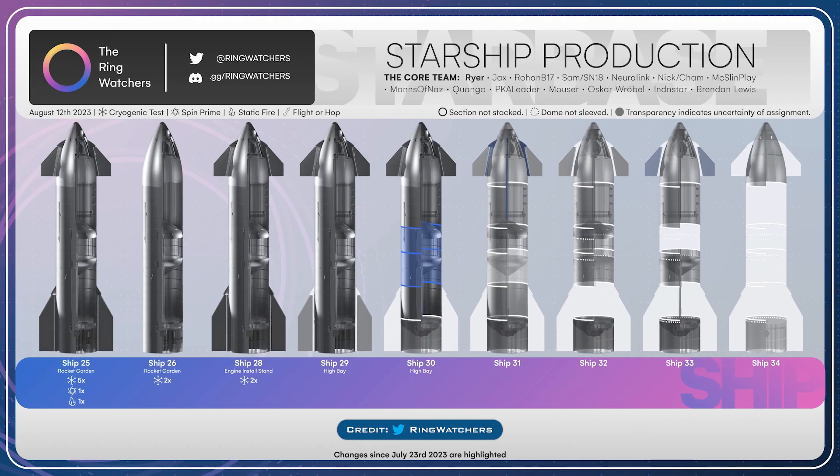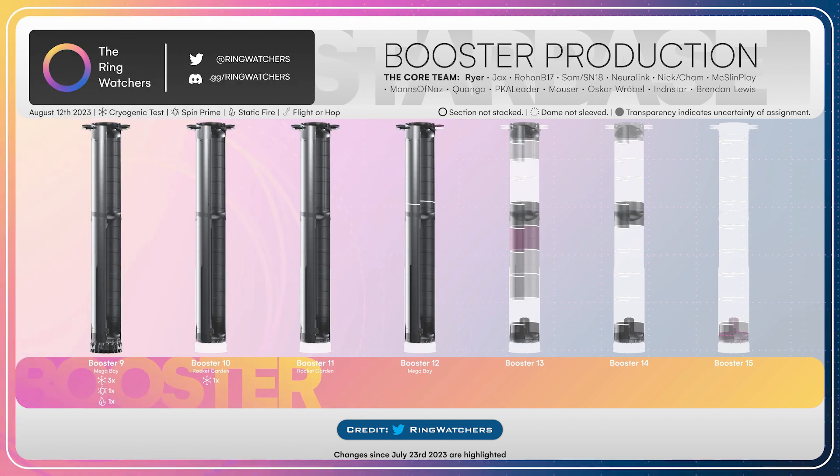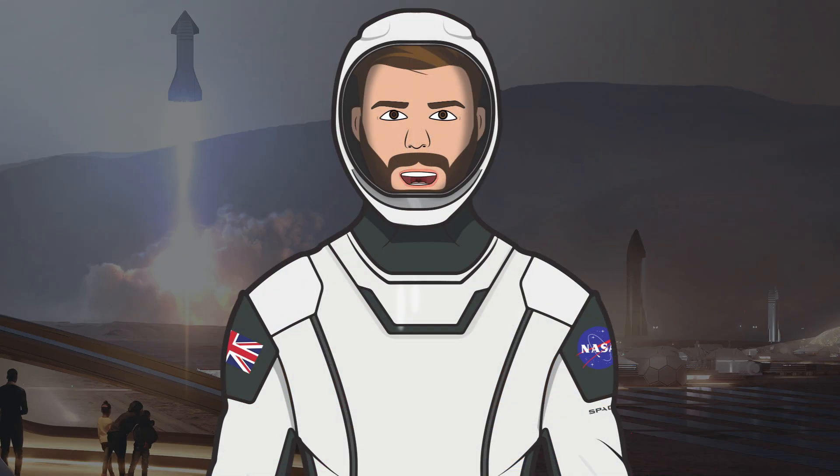To finish up the video today, we have a couple of updated production diagrams, starting with the Starship production diagram thanks to the Ring Watchers, and of course there is also an updated booster production diagram to take a look at as well. As always, I have to say thanks to Sean Doherty for being out there filming the Starbase content, and also thanks to the NASA Spaceflight team working behind the scenes on their videos, live streams, and other space content.